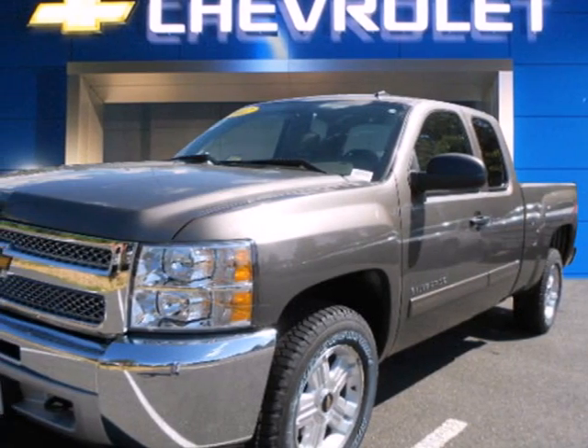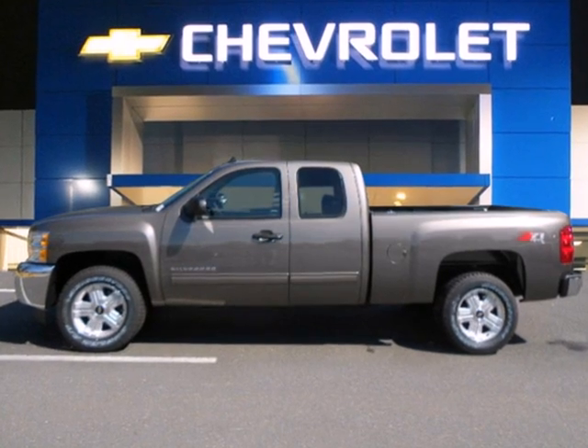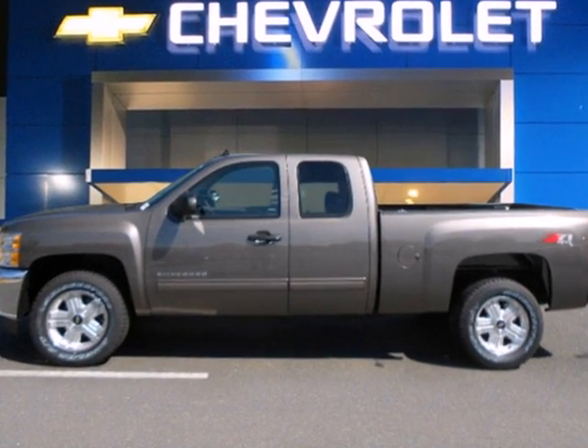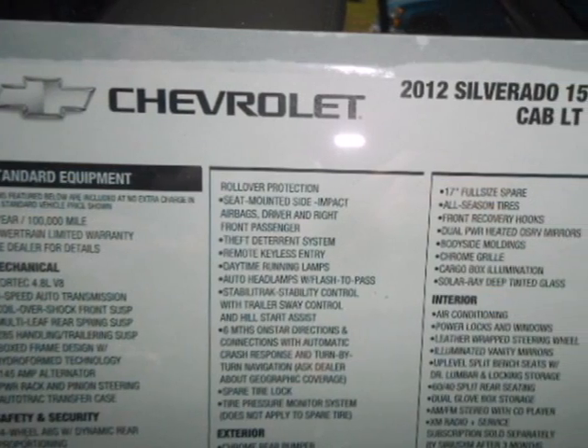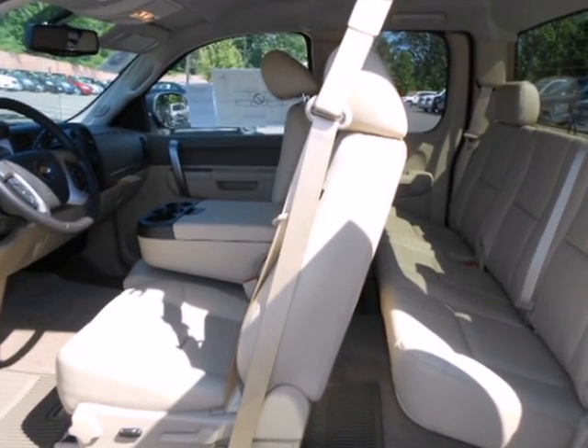It's a 2012 Chevrolet Silverado 1500. Get the job done in this pickup. It comes with power steering, a front wheel independent suspension, the Stabilitrack system, and the added protection of multiple airbags and automatic headlights.